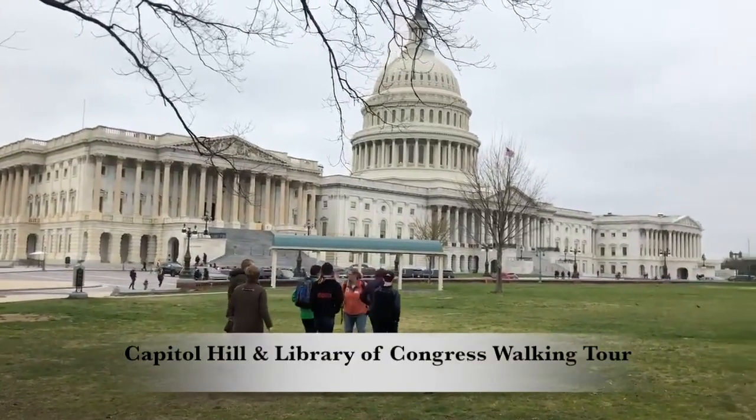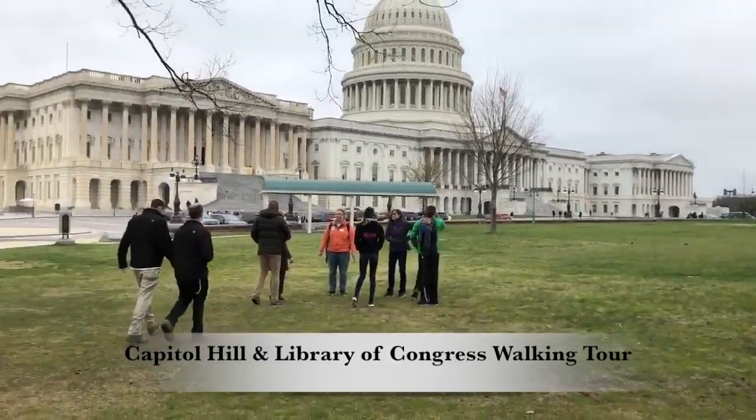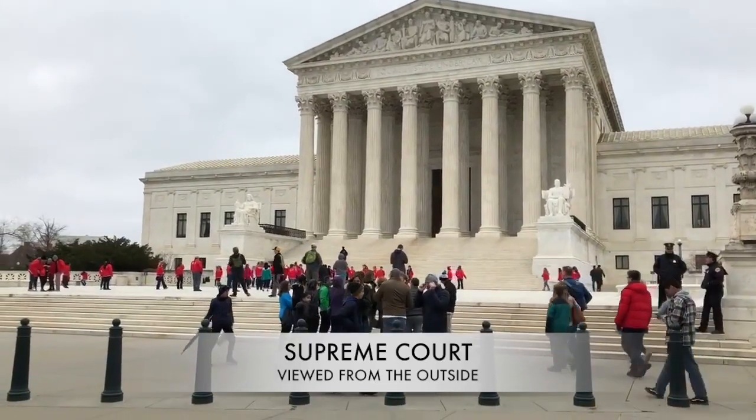Join DC by Foot as we explore Capitol Hill, visiting the Library of Congress, Supreme Court, and the United States Capitol. We'll talk about these beautiful buildings and the meaning behind them.